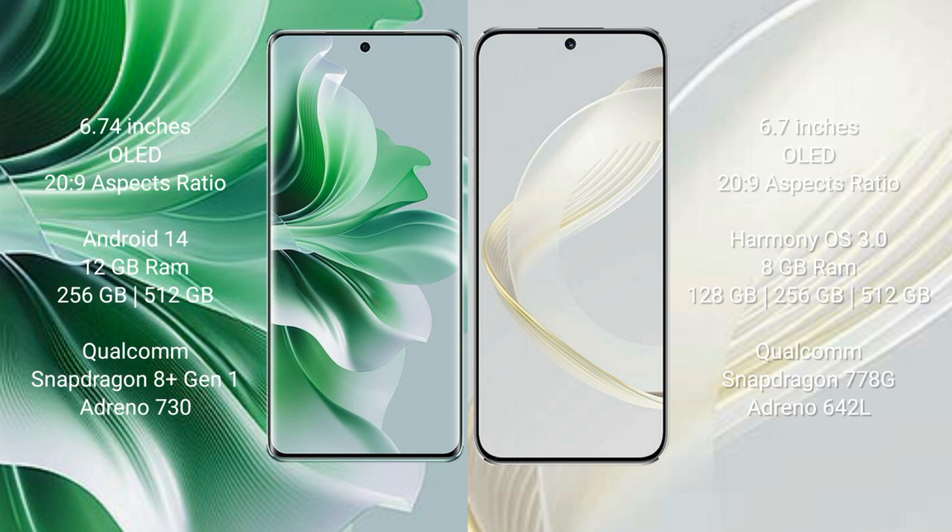Oppo Reno 11 Pro runs on the Android 14 operating system. Huawei Nova 11 runs on the HarmonyOS operating system.